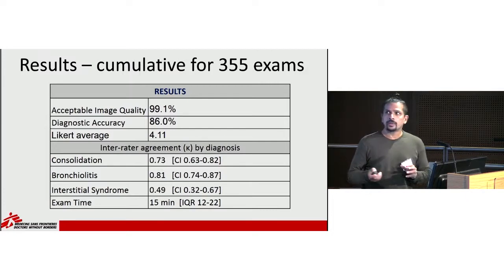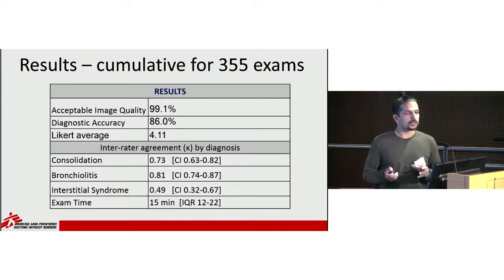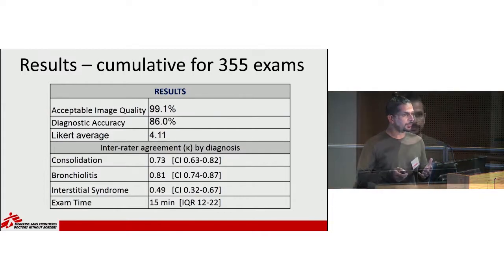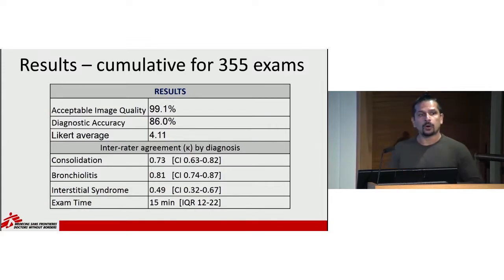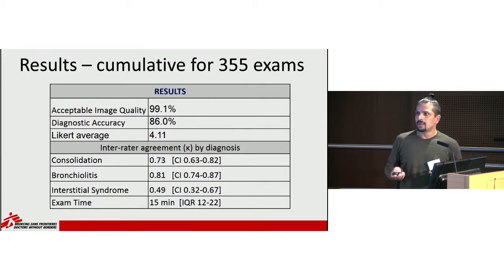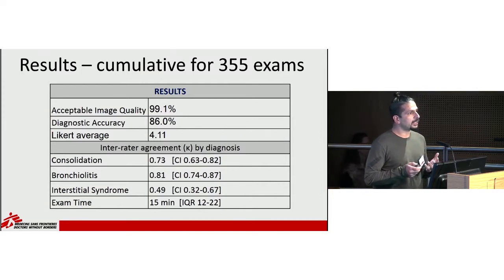Looking at the results: on the binary yes/no questions, expert reviewers found that 99% of the clinical officers' ultrasounds were acceptable — good images that could be graded. They found 86% of the clinical officers' diagnoses were accurate. On the Likert scale, they graded an aggregate 4.11 for all 355 exams. For inter-rater agreement, the kappa between clinical officers and experts showed substantial agreement for consolidation and bronchiolitis, and only moderate agreement for interstitial syndrome or pulmonary edema. On average, each ultrasound took about 15 minutes.